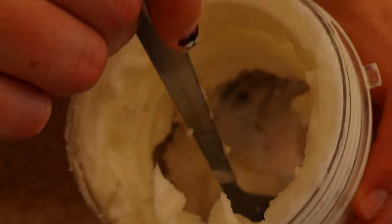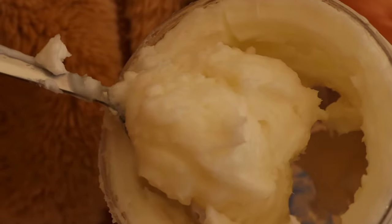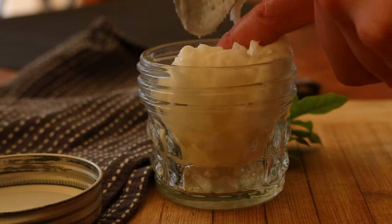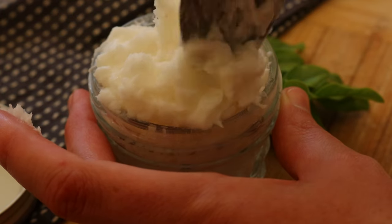Please note that beeswax isn't easy to clean off of utensils and dishes, so I recommend using the least amount of equipment possible when making this lotion. I've found when cleaning it's easiest to use boiling water and wipe it out with paper towels.